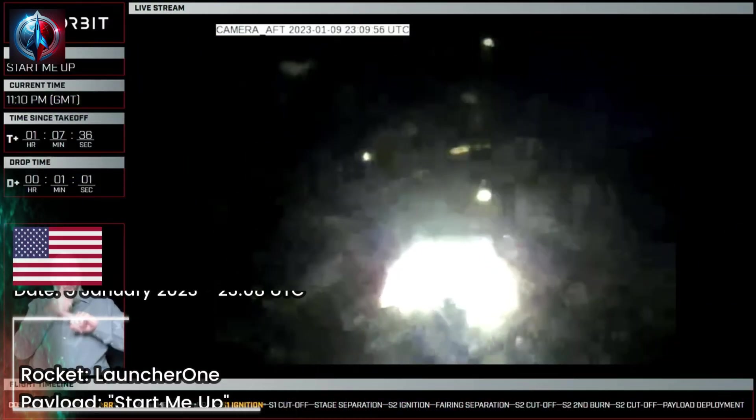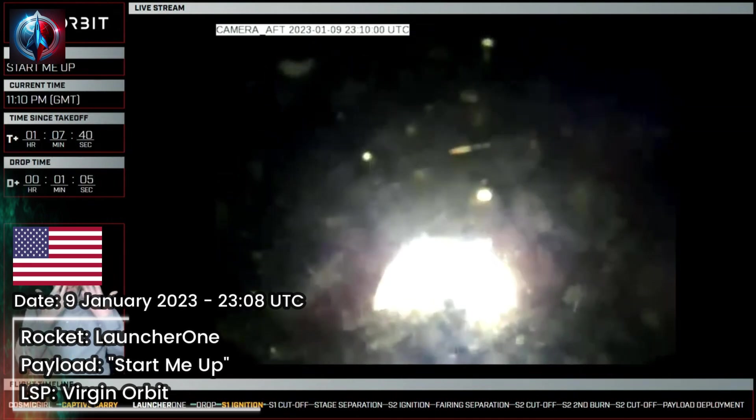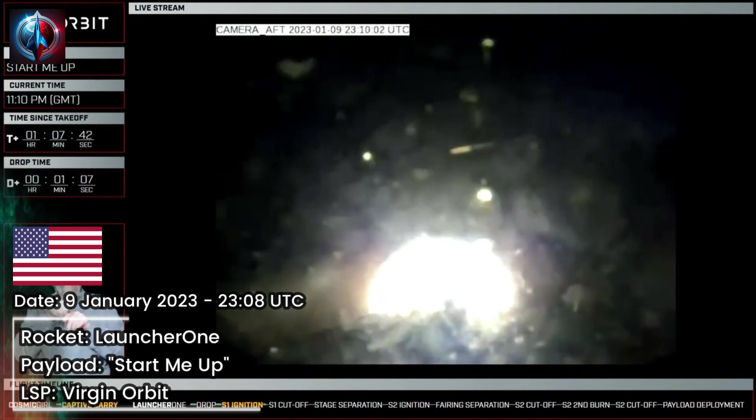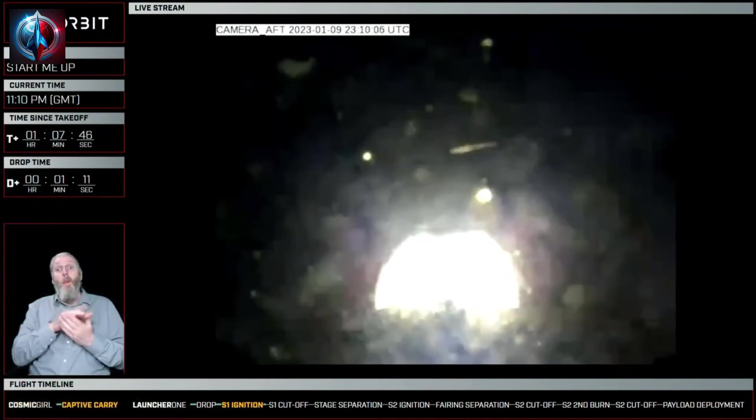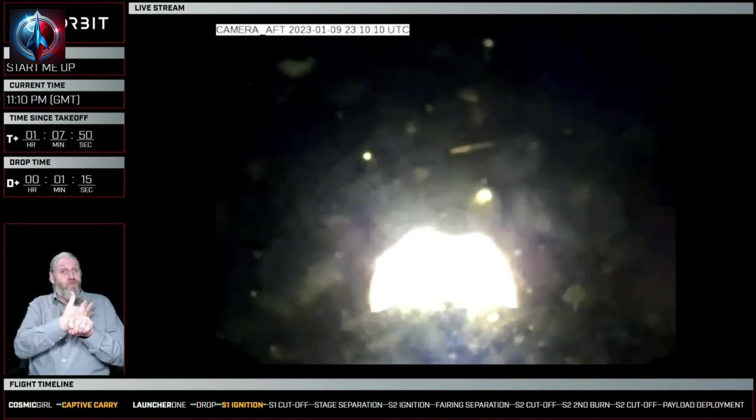You can see now, this is an aft camera view from the stage. We have what looks to be a successful ignition of the stage 1 engine as we make our way to space.